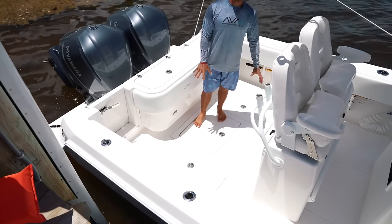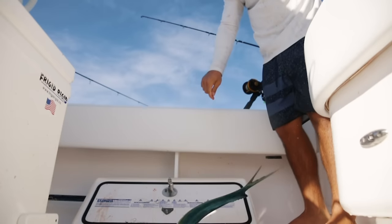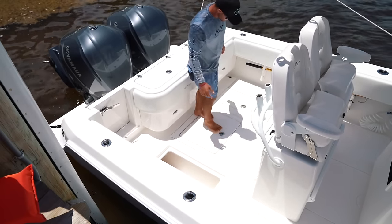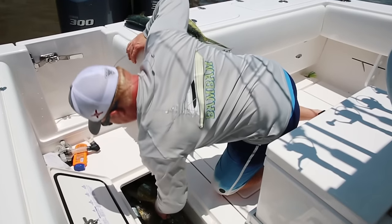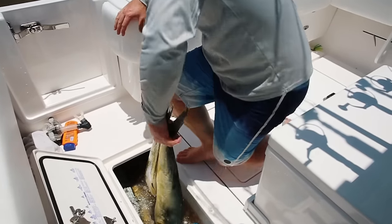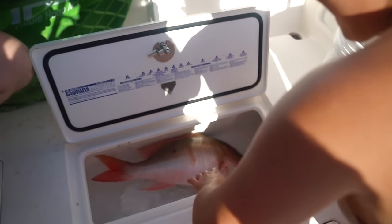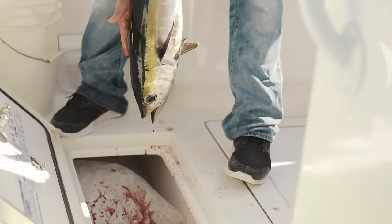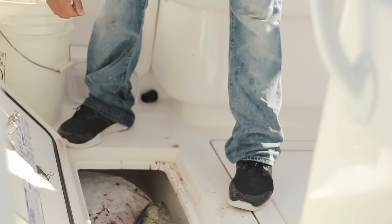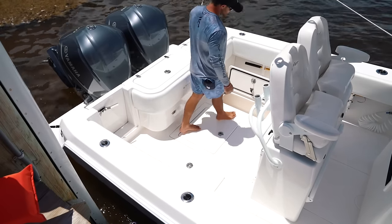Now that the bench seat is removed, this is where all the magic happens — the fishing. These are two insulated fish boxes, mirroring each other on either side. They don't look very big, but if you get down in there you can see they go all the way to the back of the boat. They're plenty big enough — for a simple day out fishing here in the Keys, we fill them up with dolphin, grouper, snapper, and tunas and we've never had a problem overfilling them.